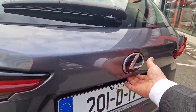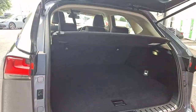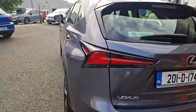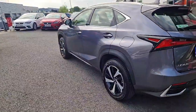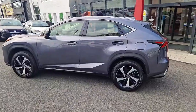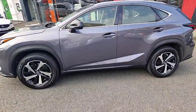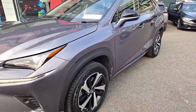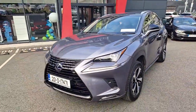Don't miss out on this incredible vehicle. Call us or visit our website spiritmotorgroup.ie for more information. Drive away in style today.